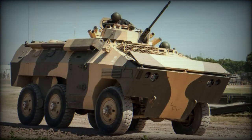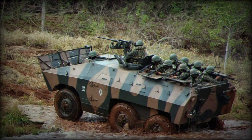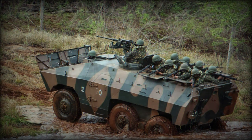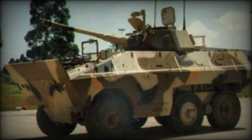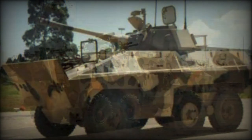Initially it was produced for the Brazilian armed forces. However, soon the E-11 Urutu received production orders from abroad. It was exported to Bolivia, Chile, Colombia, Cyprus, Ecuador, Gabon, Iraq, Libya, Morocco, Uruguay, and Venezuela. Around 1,500 vehicles of this type were built.